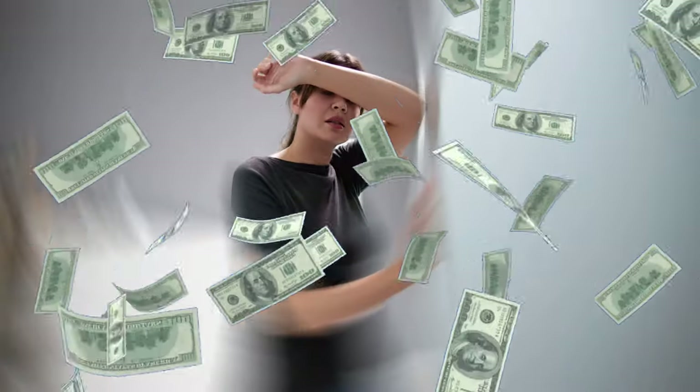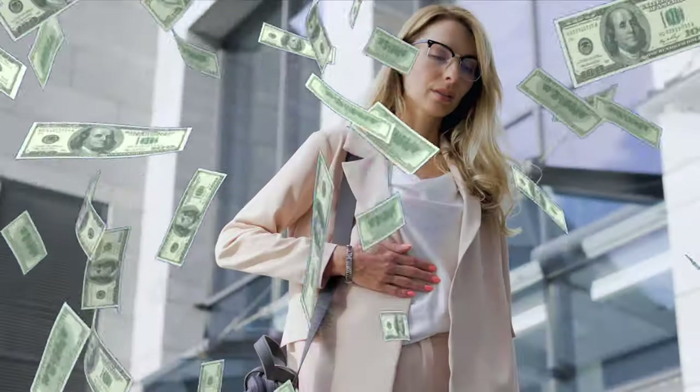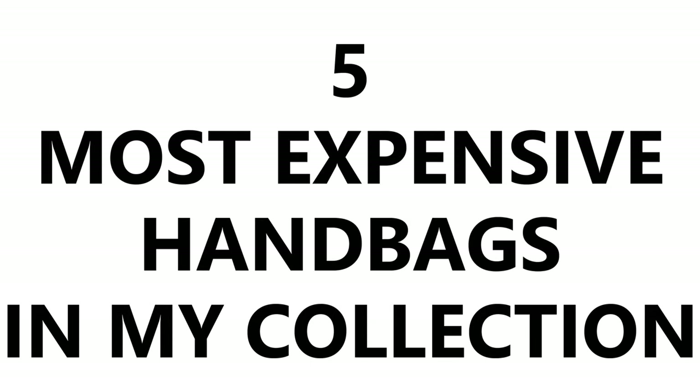Designer handbags can cost a very pretty penny — some more, some less — but within all our collections we have some that we spent the most money on, sometimes so much it made us a bit queasy. Today I'm going to show you the top five most expensive designer handbags in my entire collection since I started collecting back in 2018, looking at Hermès, Chanel, and Louis Vuitton.